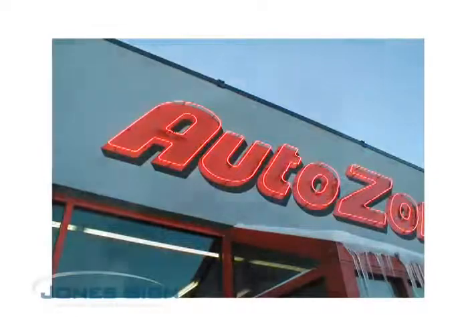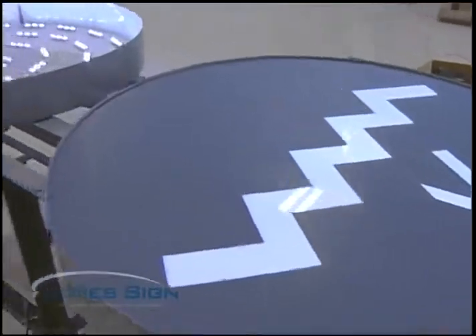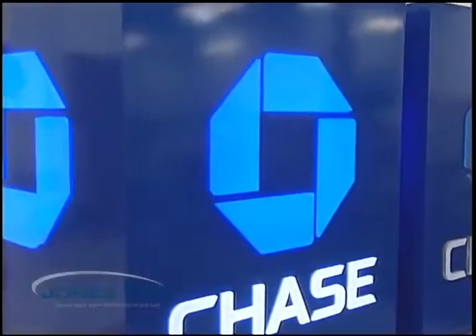As you can see, Jones makes all types of signs. Here are some common types of letters utilizing neon, LED, and various lighting options such as halo lit, front lit, and day night film.